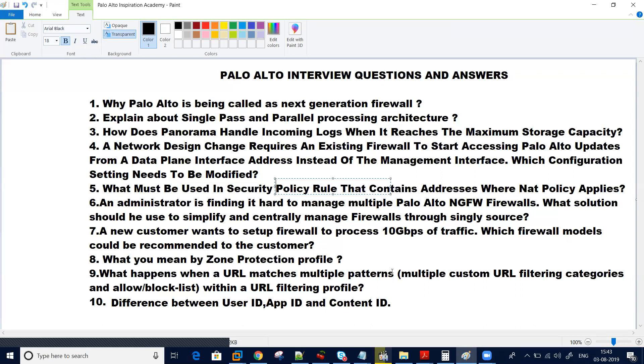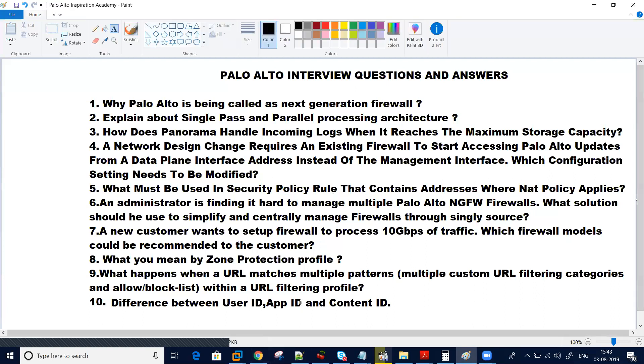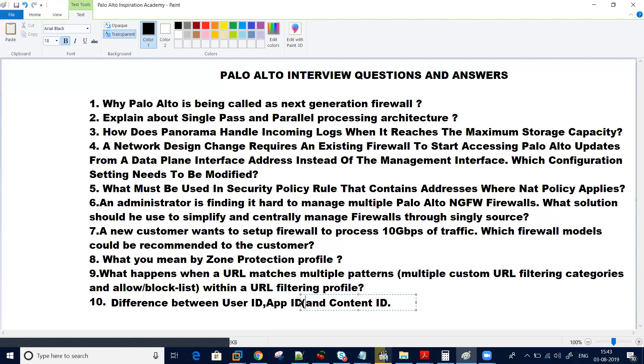Question number ten would be the difference between User ID, App ID, and Content ID. Why has this concept been introduced? What exactly does User ID do? How does App ID identify the firewall and identify different applications? They also ask about the application override concept — what exactly is application override and how does it work? And what is Content ID? What is the difference between Content ID in Palo Alto and content structure filtering in a proxy? These are some of the questions we will cover from basic to advanced so that we can all become experts in Palo Alto and be able to answer them.